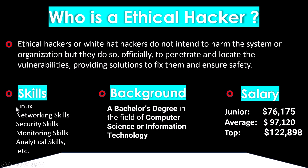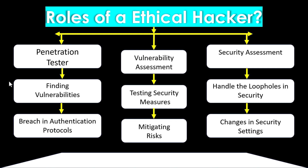Linux and networking are the base to move into cyber security. A bachelor's degree in computer science or information technology is widely recommended. Salary ranges from fresher to average to experienced levels — these values give a general idea of compensation in this field.